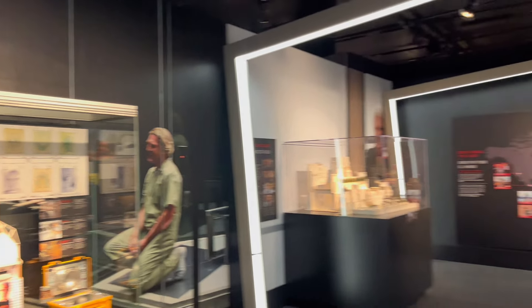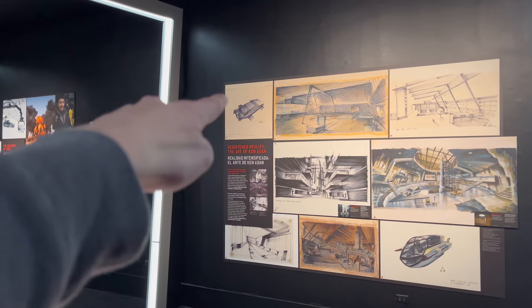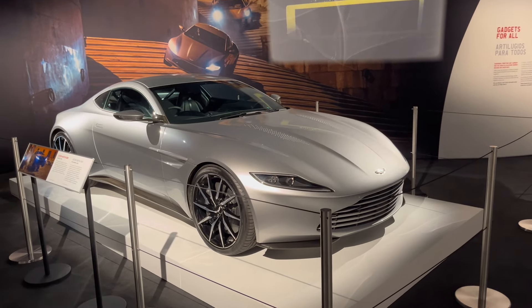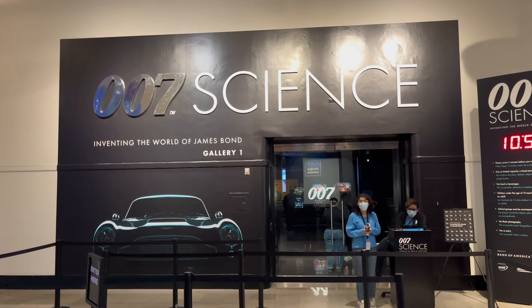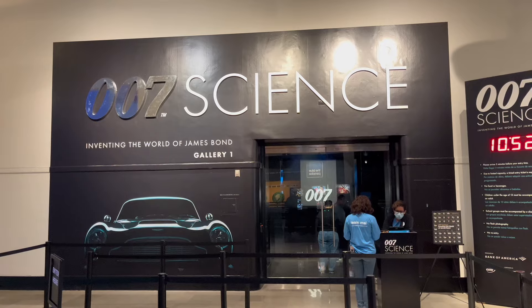With all this being said, you can imagine how excited I was when I heard that a James Bond exhibit was coming to my doorstep. And better yet, it featured a lot of the iconic cars from the franchise. And even better still, it was at one of my favorite museums, the Museum of Science and Industry in Chicago, Illinois.